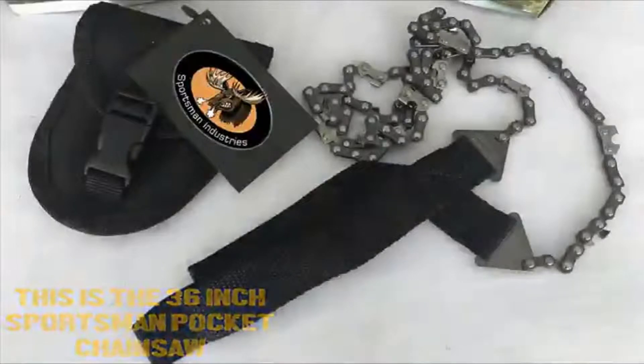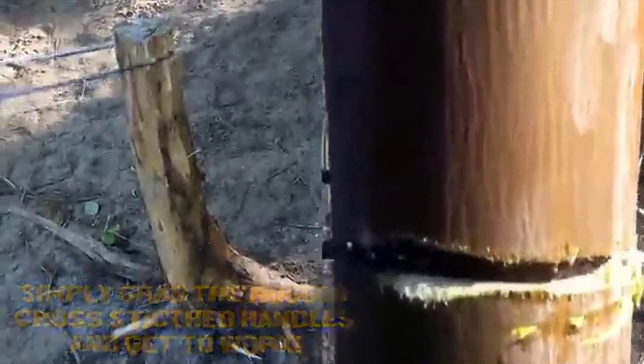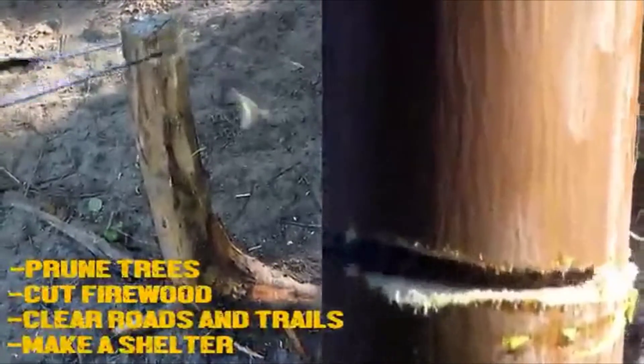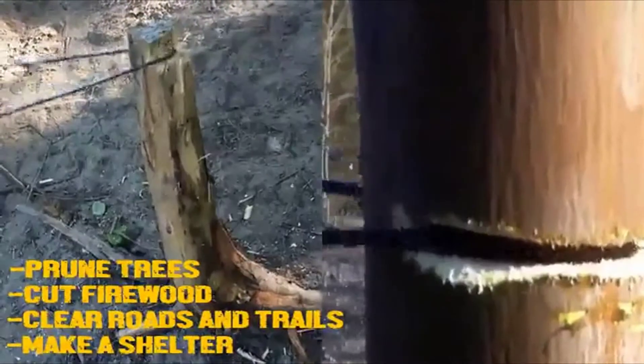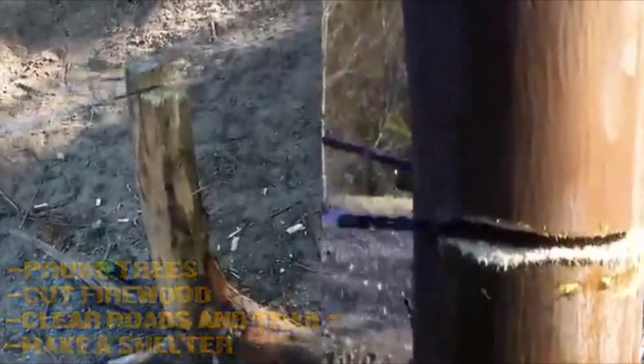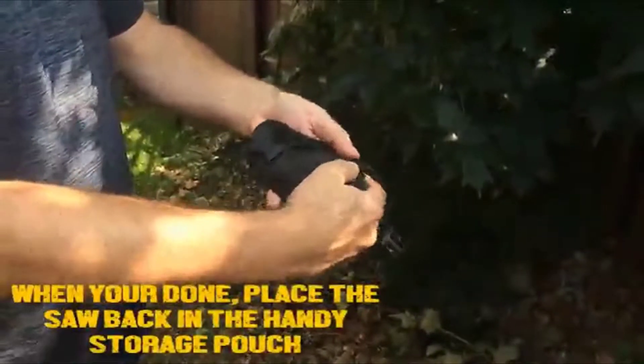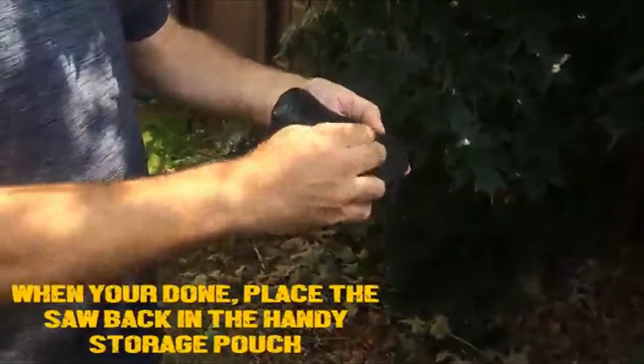Simply grab the rugged cross-stitch handles and get to work. Prune trees, cut firewood, clear roads and trails, make a shelter — the Sportsman's Pocket Chainsaw does it all. When you're done, place the saw back in its handy storage pouch.